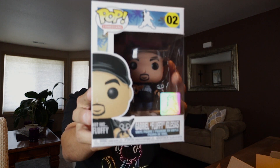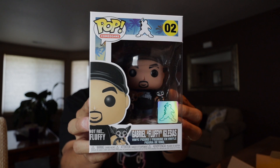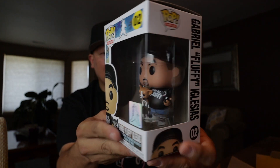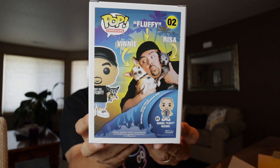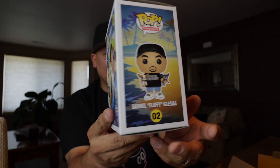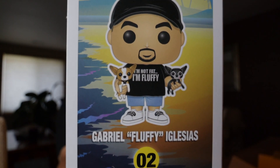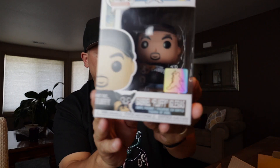Here we go — you guys ready? Three, two, one — oh yeah! There is Fluffy, pop number two. So he had one more exclusive that came out and I missed that one, so I did not want to miss this one. Gabriel Iglesias — Fluffy — very cool. On his shirt on the pop it says 'I'm not fat, I'm fluffy.' Can you see it? There it is. He's got his little perritos — his little dogs — with him.